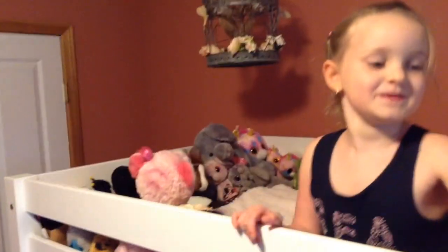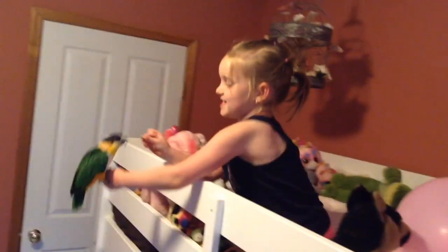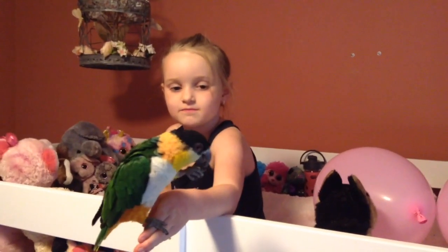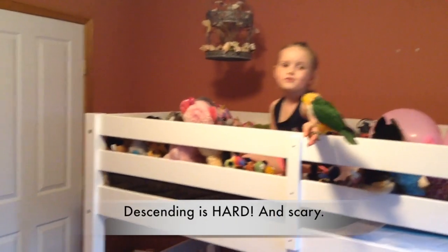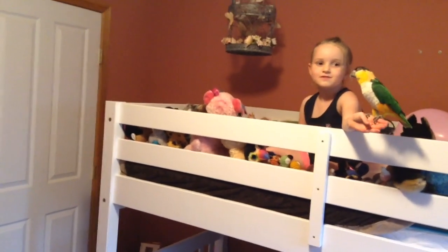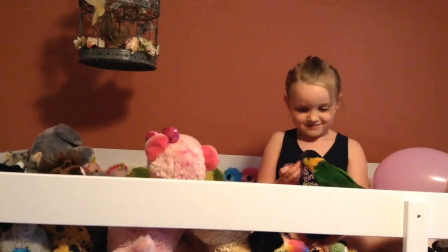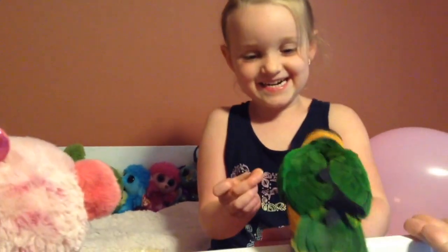Dad's giving me treats, so I have one here. I'm gonna give him that — can you get him, Dad? Still eating. He's a mess maker. Speaking of mess makers — yeah, I accidentally — come on, come on, were you scared? Cheech, no no, where are you going? He wants my treat.